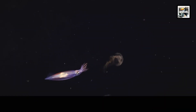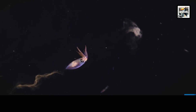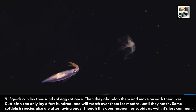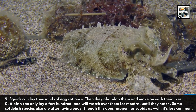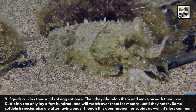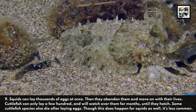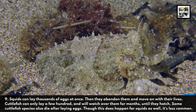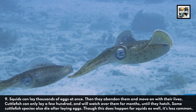Squids can lay thousands of eggs at once, then they abandon them and move on. Cuttlefish can only lay a few hundred and will watch over them for months until they hatch. Some cuttlefish species also die after laying eggs, though this does happen for squids as well, it's less common.